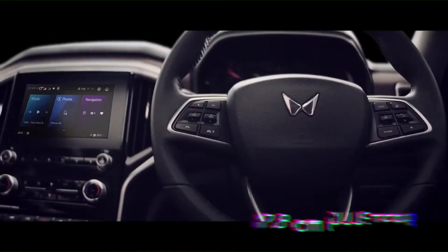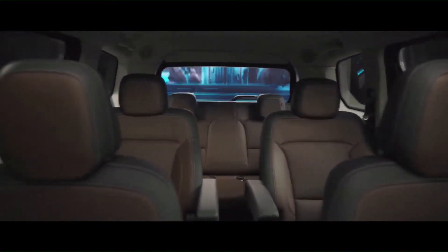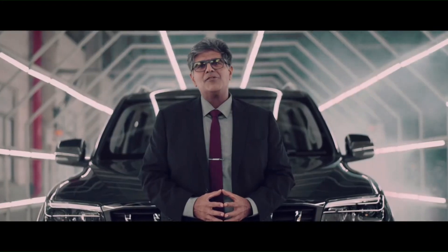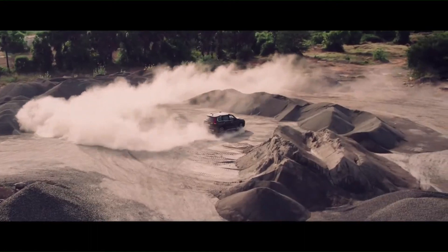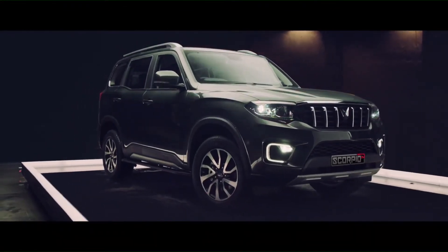An urban SUV with premium and spacious interiors that performs like a beast while delivering excellent ride and comfort. And with its unmatched driving dynamics, intelligent 4-Explore terrain management system, powerful diesel and petrol powertrains, multiple drive modes, body-on-frame construction, and a design that's unmissable — the Scorpio N is a complete package.